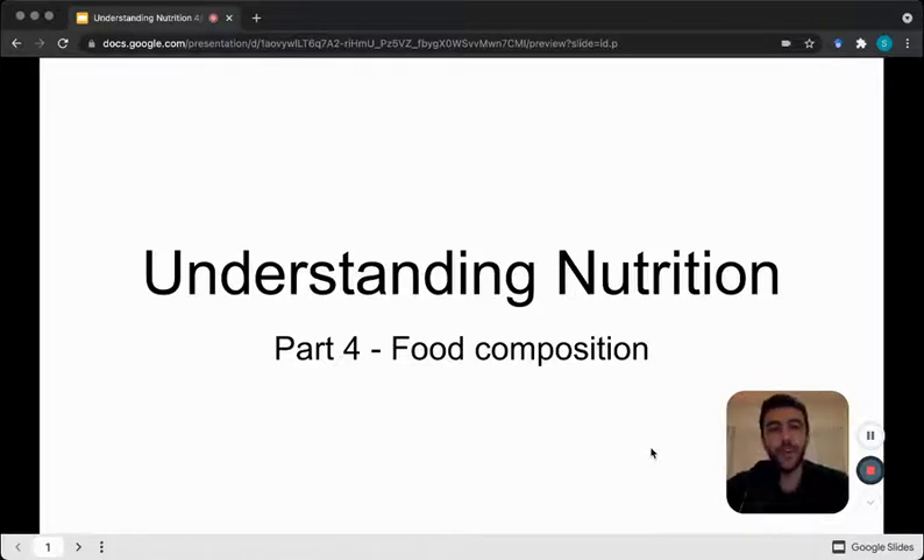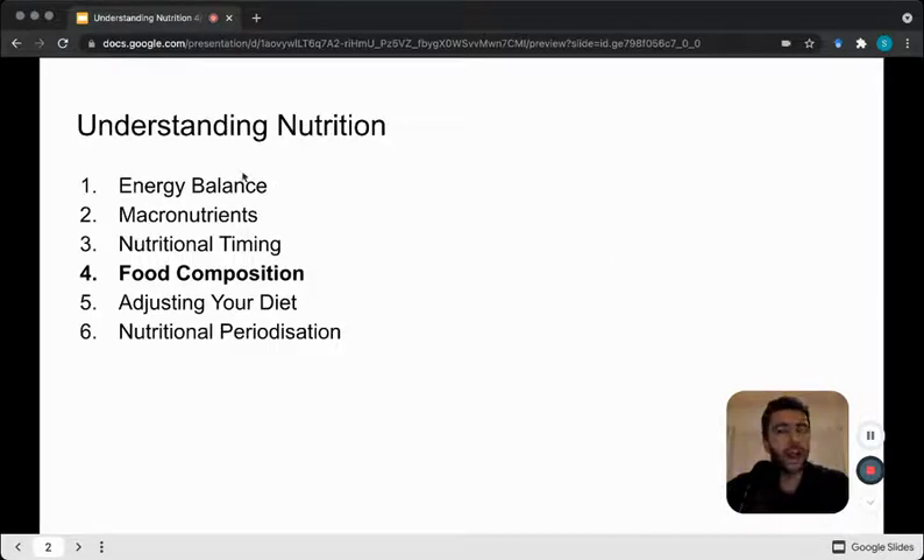What's up guys, Coach Steve here, and in this video we're going to be talking about food composition, part four of understanding nutrition. So we've gone over our energy balance, we've gone over macronutrients, we've touched on nutritional timing, now we're here at food composition. Next we're going to be talking about how to adjust your diet, and then finally about nutritional periodization. Let's get on to it.